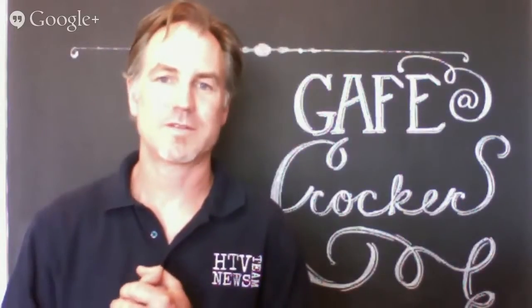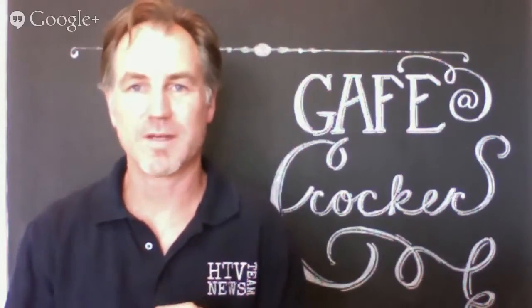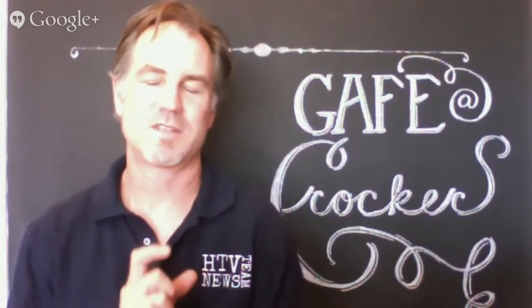First of all, I want to say hello to all the new sixth graders. Make sure that you come up to the computer labs and talk to me. I know that I will be seeing you in your classes — we will be giving you your usernames and passwords and telling you all about technology and how to use it at Crocker. Seventh and eighth graders, you already know how to log on to our computers and where the computer labs are, but the sixth graders probably don't, so I want to take just a short amount of time to talk to them about that.